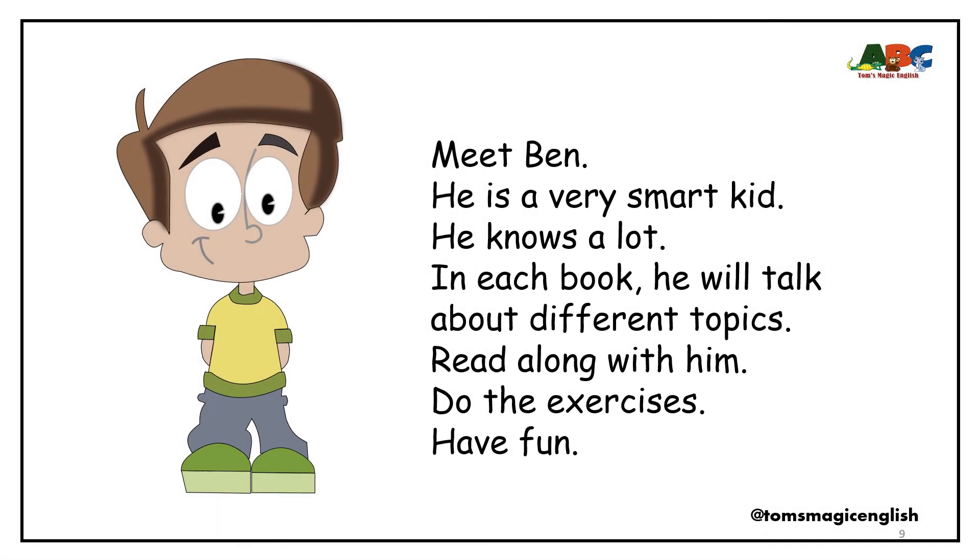Meet Ben. He is a very smart kid. He knows a lot. In each book, he will talk about different topics. Read along with him. Do the exercises. Have fun.